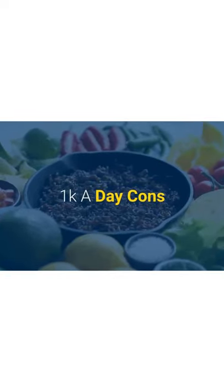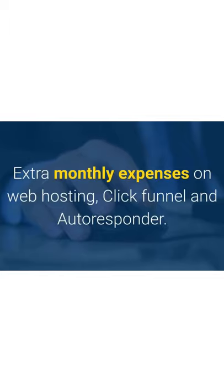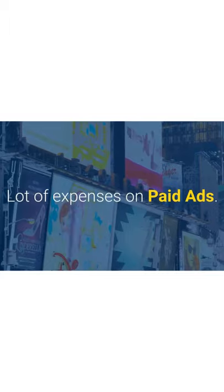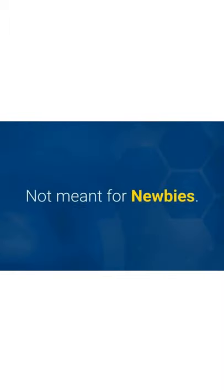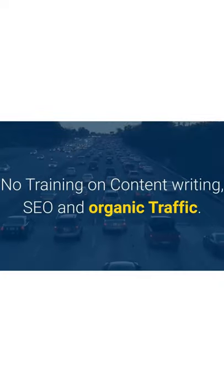1k a Day Fast Track cons: the program is very expensive, with extra monthly expenses on web hosting, ClickFunnels, and an autoresponder. There are also significant costs for paid ads. It is not meant for beginners and provides no training on content writing, SEO, or organic traffic.